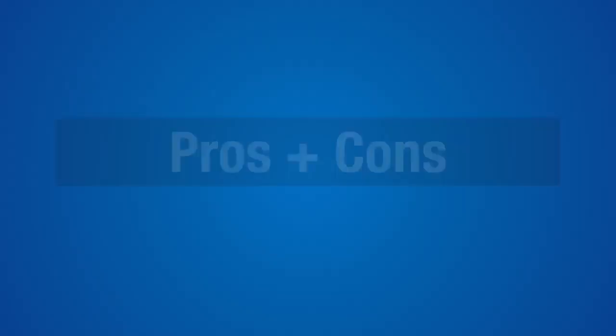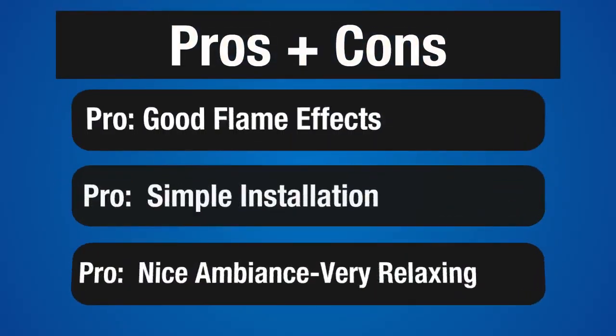Right now let's check some of the highlights and look at some of the pros and cons. The flame effects are very good and there are two height adjustments. It's designed to look somewhat natural, so there are no fancy colors.